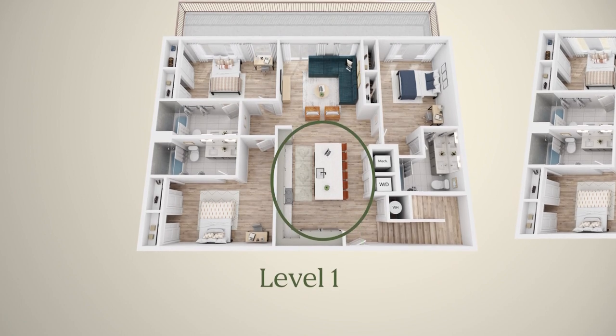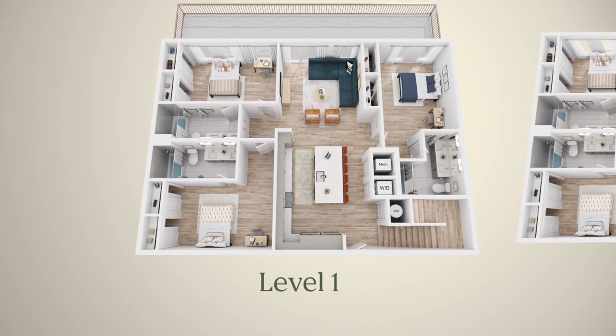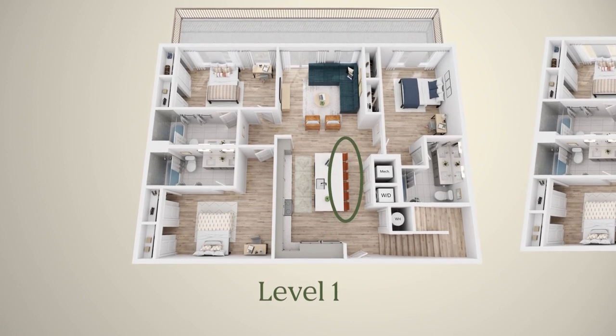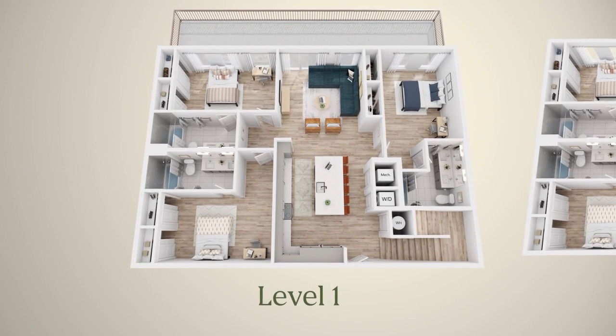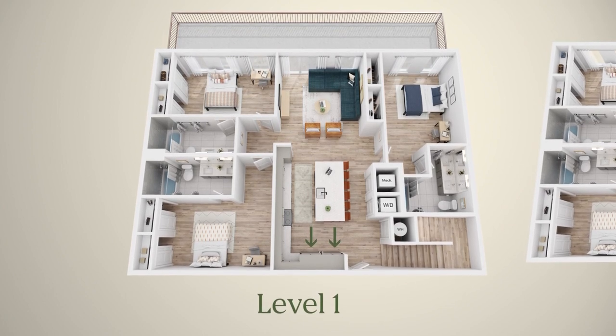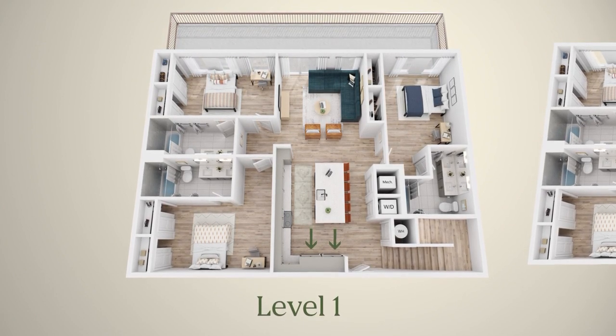Walking in, you'll enter the Cosmico's spacious kitchen area. I love that this kitchen has plenty of counter space and a massive island with six bar stools, meaning you have plenty of space for dining and entertaining. Plus, the Cosmico has not one, but two fridges, so that you and your roommates never have to worry about having enough room for your groceries.